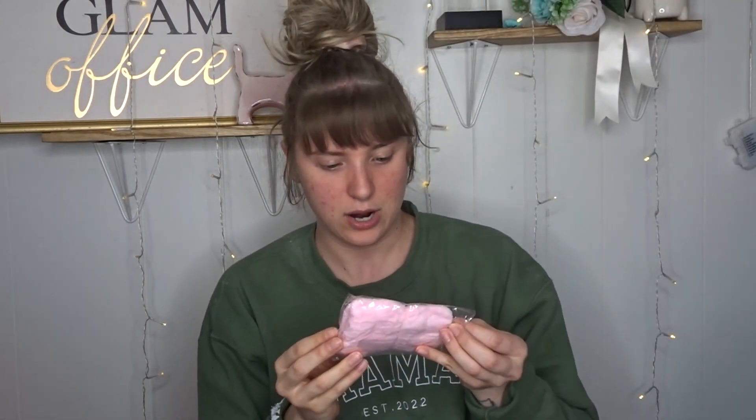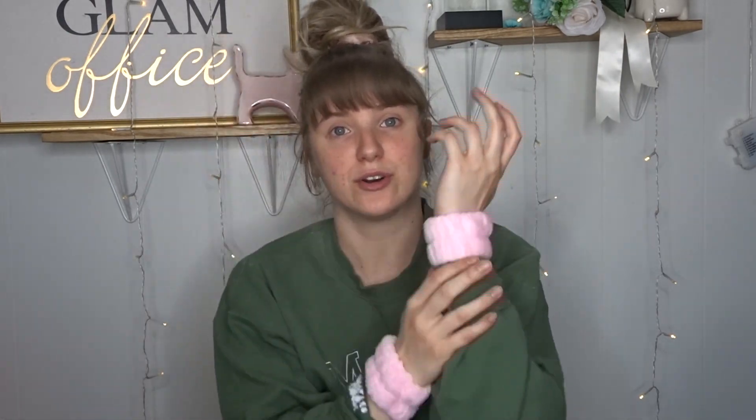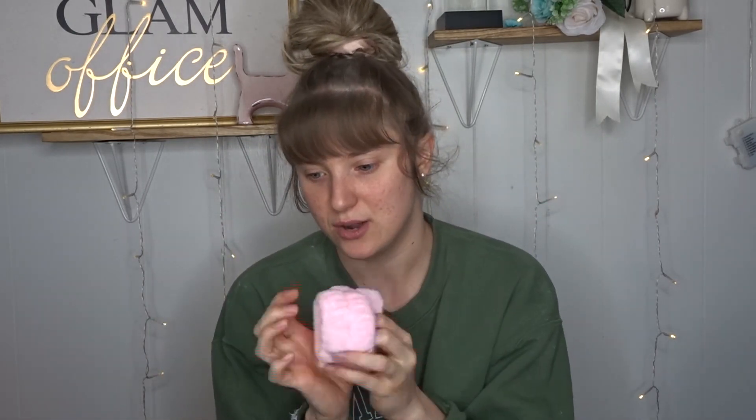I got these wrist straps for 97 cents. You put them on your wrist when washing your face or dishes and they prevent water from running down your arms. I wash my face two or three times a day because I'm struggling with really bad acne since pregnancy that I cannot get rid of. I was tired of soaking myself, so I got these. Everybody online says they work, so I'm excited.